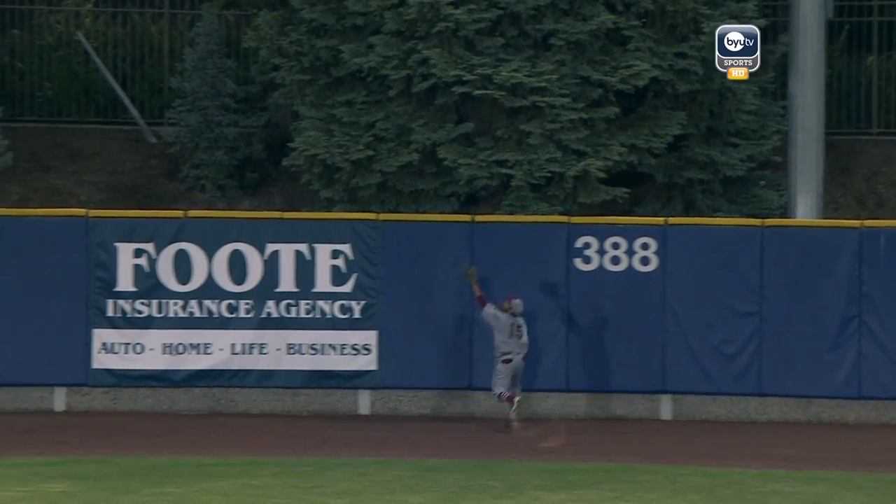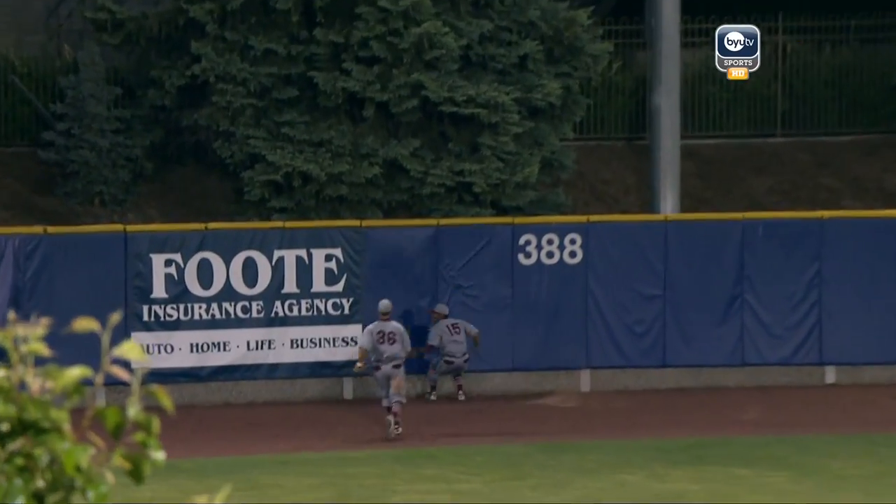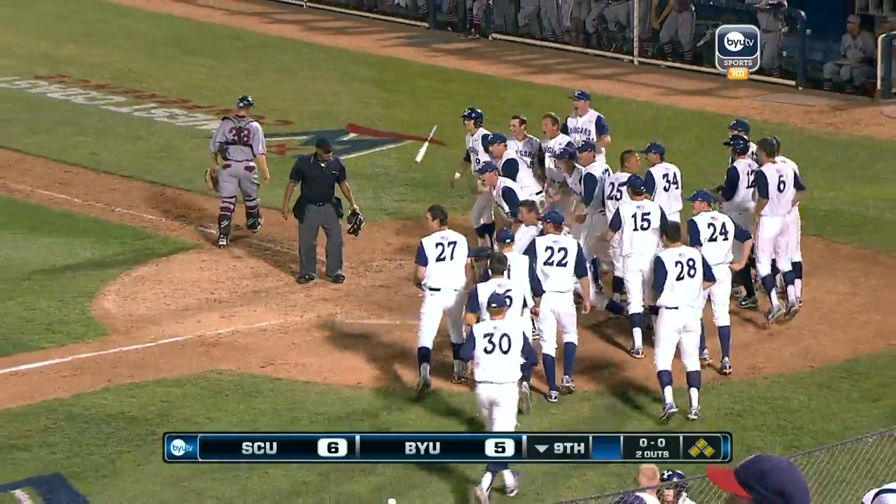Unbelievable, Jacob Brugman. He's got great power, he just hasn't hit it out this year. He's got five triples, great speed. And they were one strike away from being out of here, and Brugman hits a grand slam.